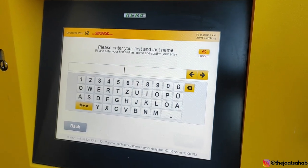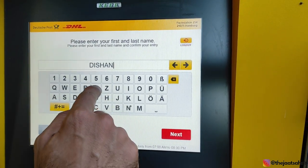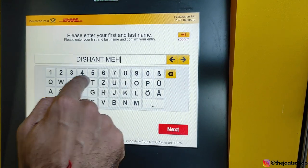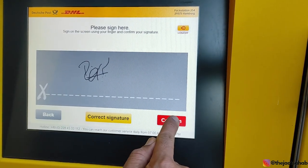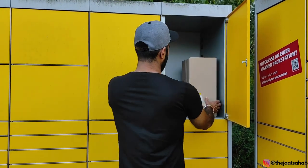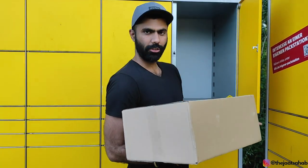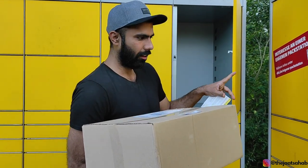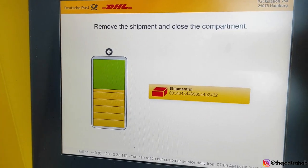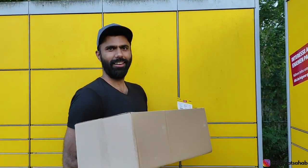When we scan the card, it asks us to please enter the first and last name. We enter the name — Dishant Mehta. It is confirmed. Look, it's open! The box is open. We take out whatever item is inside. The shipment number is shown on screen. It says to remove the shipment and close the compartment. So we take out the package and close the box.